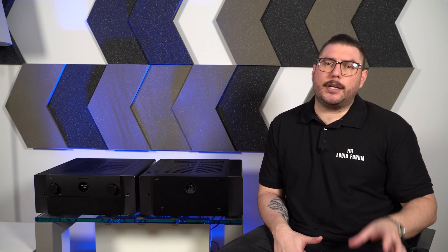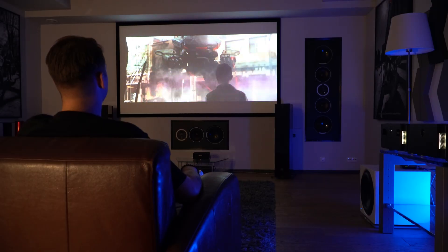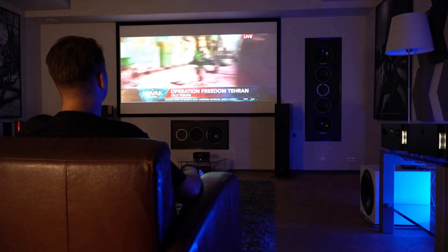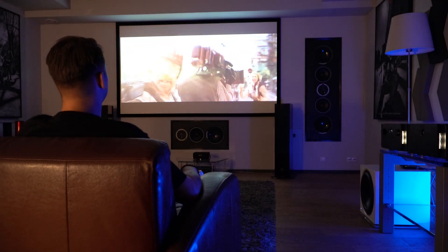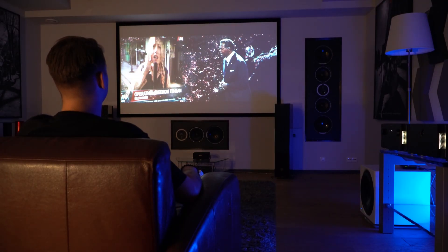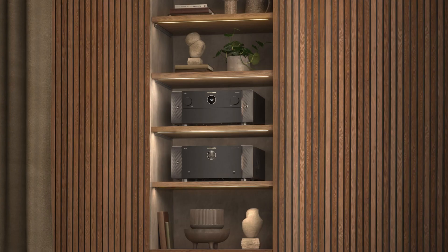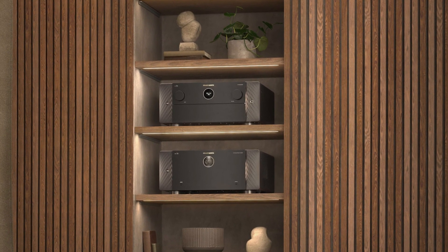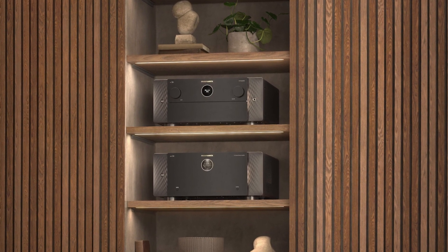In summary, the Marantz AV20 and AMP20 are the solution for home theatre enthusiasts who expect the highest quality sound and picture, thanks to the advanced Dirac Live system. These devices guarantee perfect acoustic adaptation to the room, offering unforgettable experiences when watching movies and listening to music. If you're looking for equipment that will meet your expectations, the Marantz AV20 and AMP20 are an excellent choice.